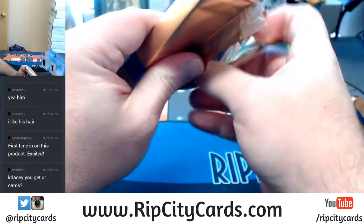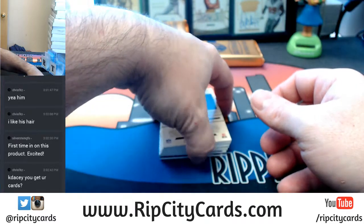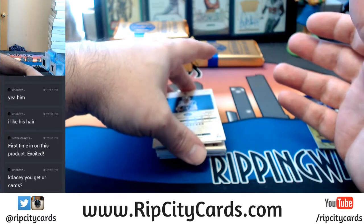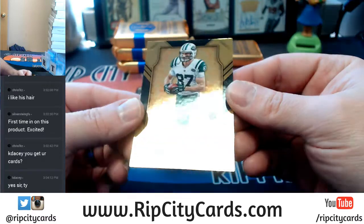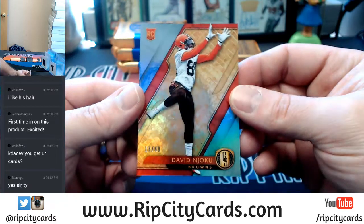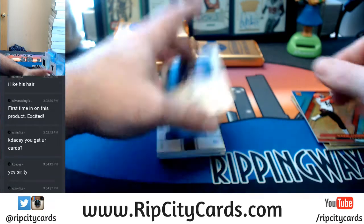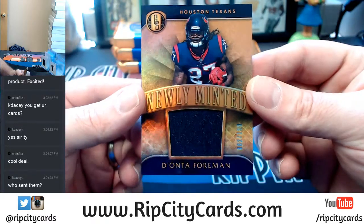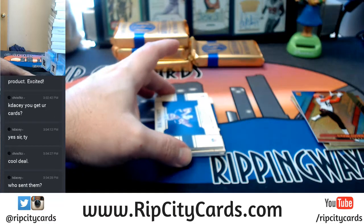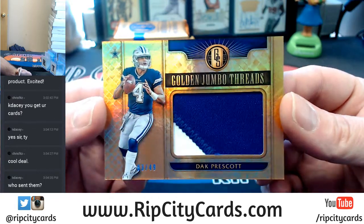All right, so nice John Ross. We'll go straight backwards so we do our autos last. Eric Decker, 55 out of 79 for the Jets. The aforementioned Joe Coote, 49 for the Browns. Deonta Foreman, 82 out of 199 Texans, newly minted. Dak Prescott, 2-color Jumbo Threads, 3 out of 49.